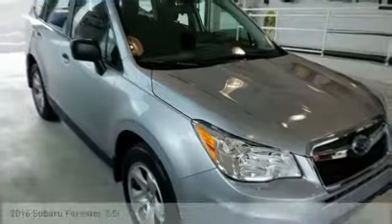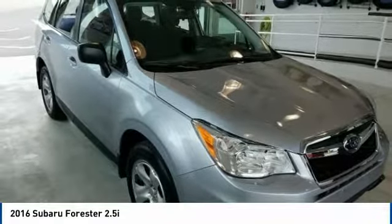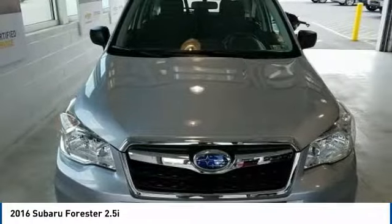Test drive the 2016 Forester. The Subaru Forester is a sensible, practical, and affordable vehicle.